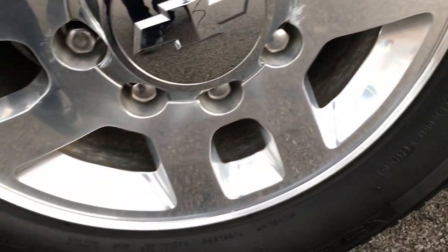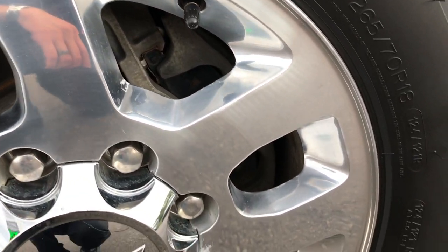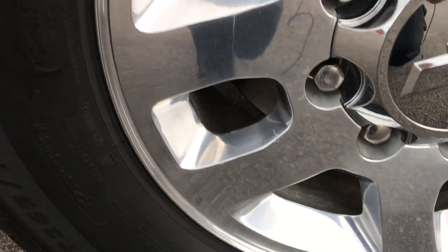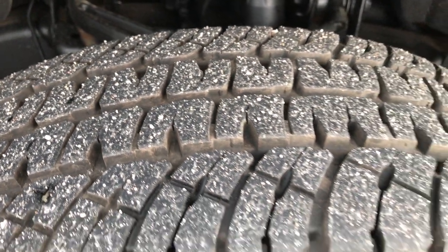Michelin LTX 265/70R18 tires on the factory polished aluminum rims. These rims are in really nice condition — no major scuffs or scrapes on them. And these tires look like they have roughly about 70 to 80% of the tread left.